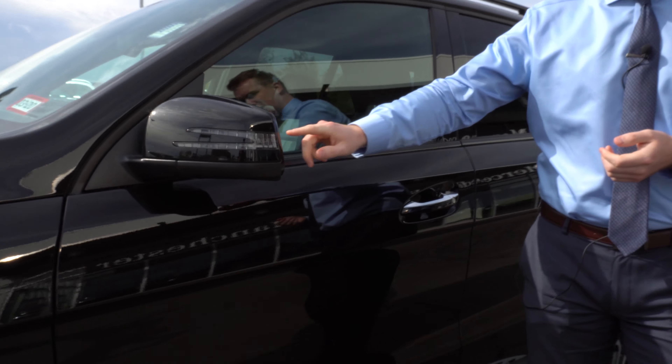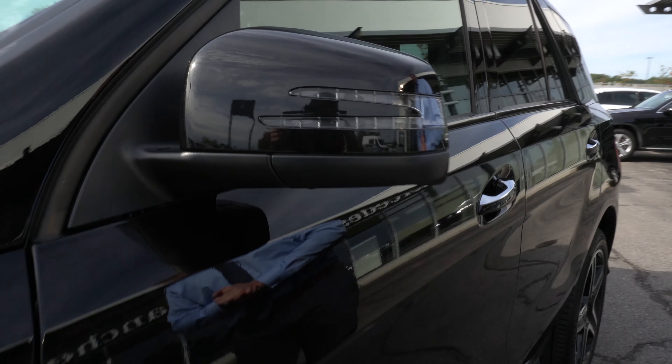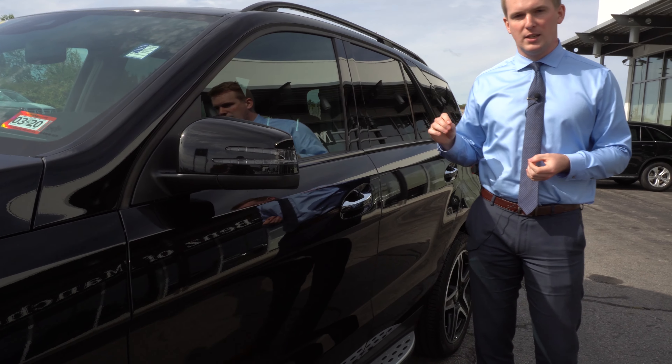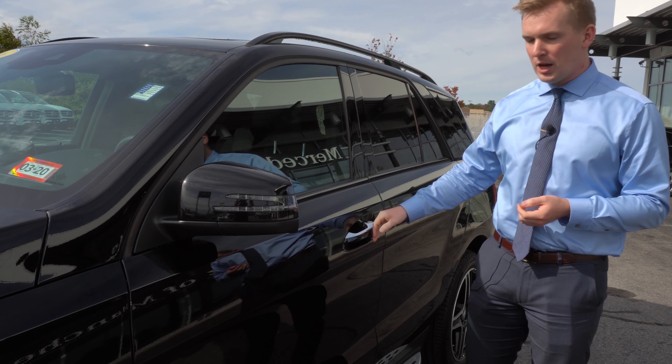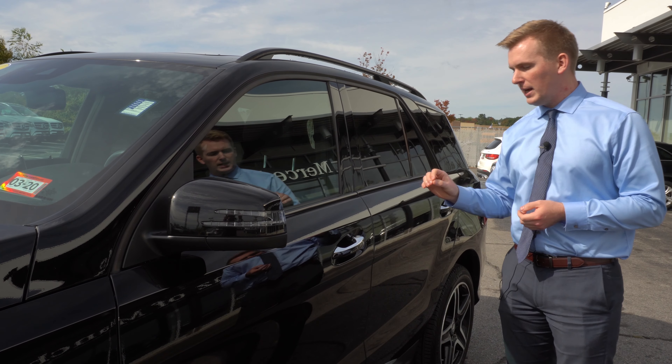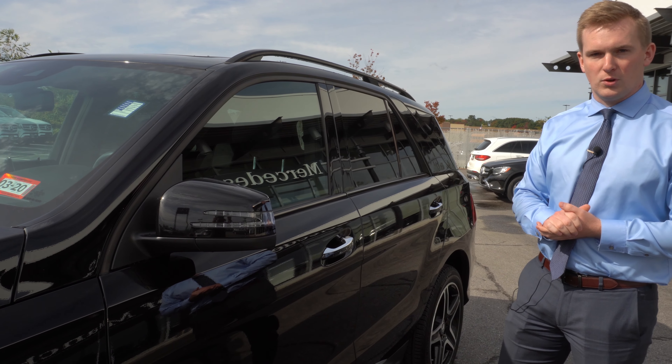On the outside here you'll see a little light that's going to blink with your blinker. Moving back to the door handle, this vehicle has the keyless go system which allows you to lock and unlock the vehicle simply by placing your hand on the outside and inside of the door handle.